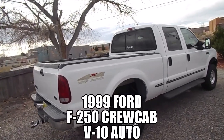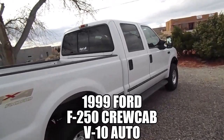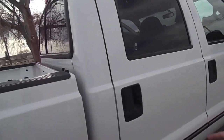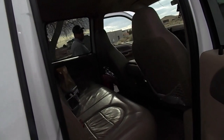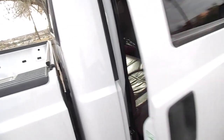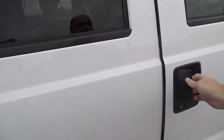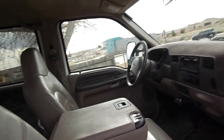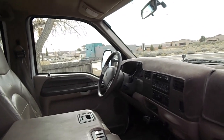It's a 99 with tan leather. How many miles are on this? 140 — with 140,000 miles.